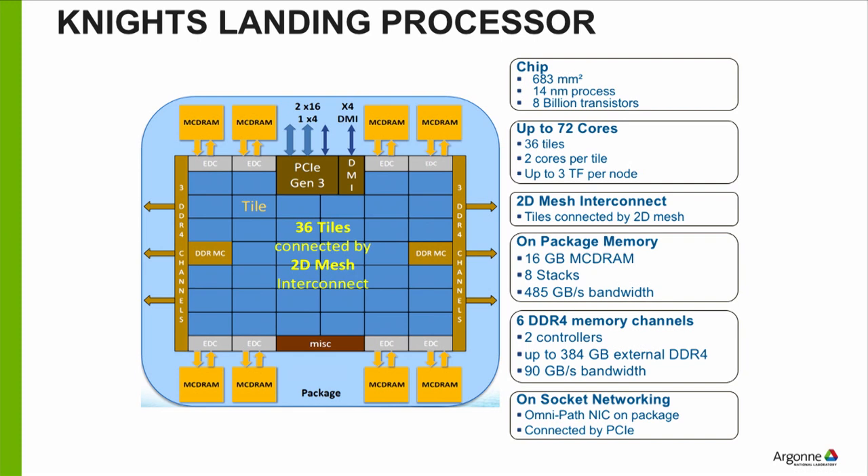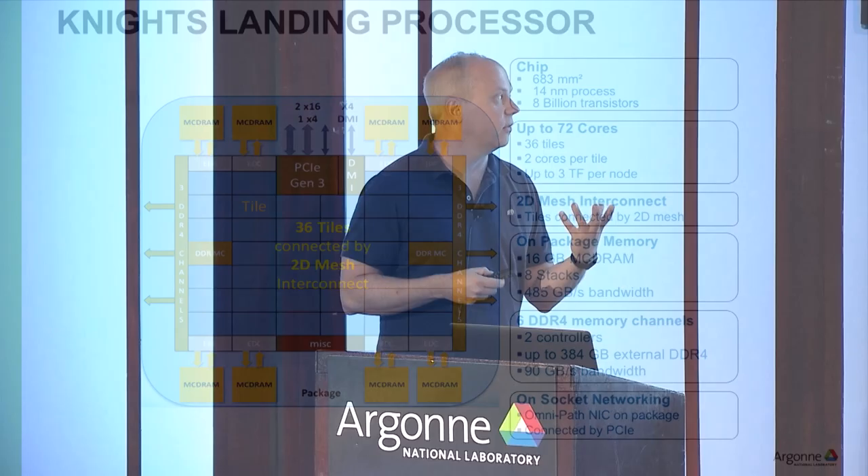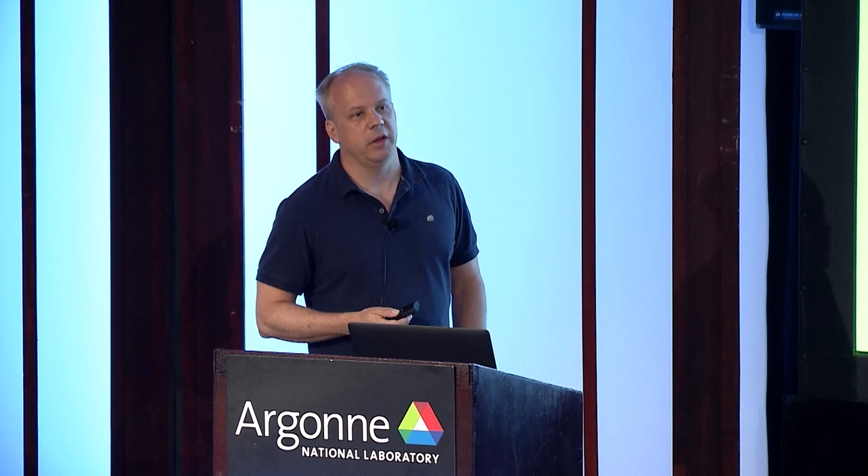The 2D mesh lets all the cores on the chip work together and communicate to memory. Around the periphery you have memory: the orange boxes are this integrated memory, or multi-channel DRAM. These days this has moved to HBM or high bandwidth memory — a slightly different configuration, but basically memory stacked or connected onto the same chip. Along the left and right ends you have the DDR memory controller and DDR channels, going off to traditional DRAM. Six channels here — more channels means more bandwidth.